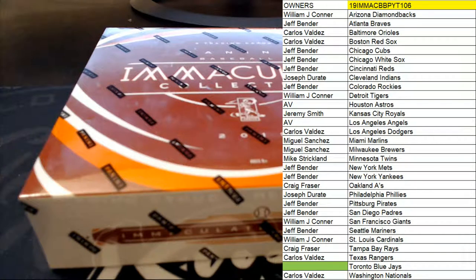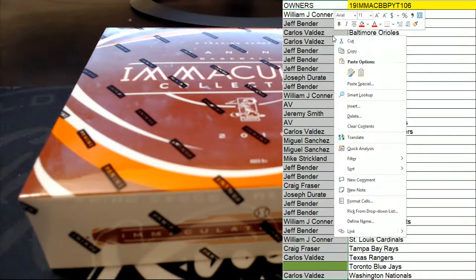Let's do it guys, this is 2019 Panini Immaculate Baseball Picatin Break 106. Everybody's got their names and teams on the board. Good luck, let's pull some big time cards.